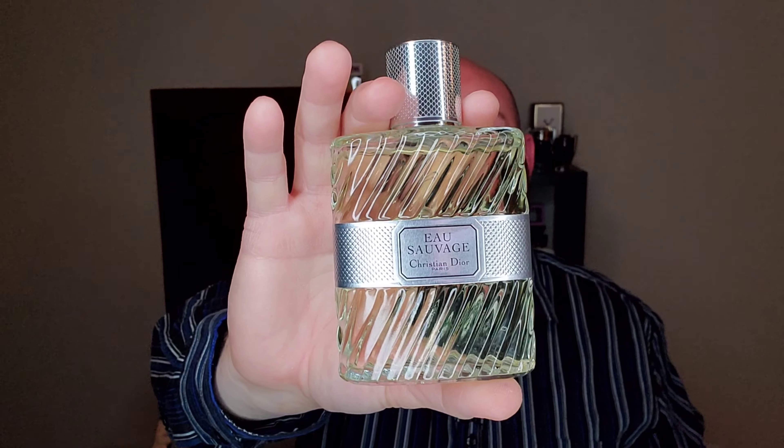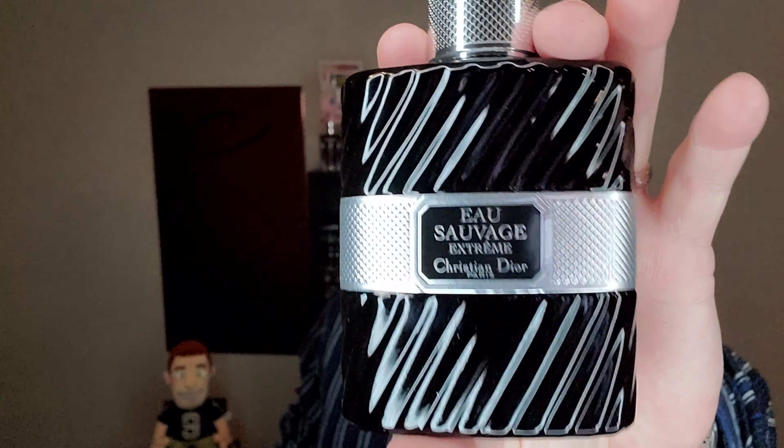If you had to pick one, I would say go with the original Eau de Toilette. But if you have the money to spend and you like it a little more herbal green, or you're looking to complete the line, this is a great fragrance — very, very solid. And it's not redundant to have both of them.